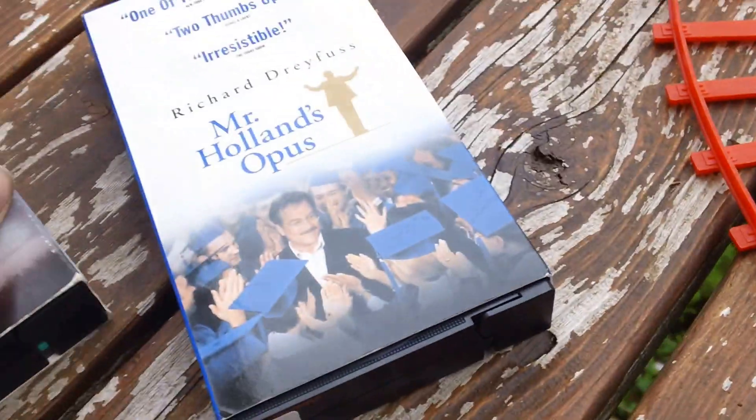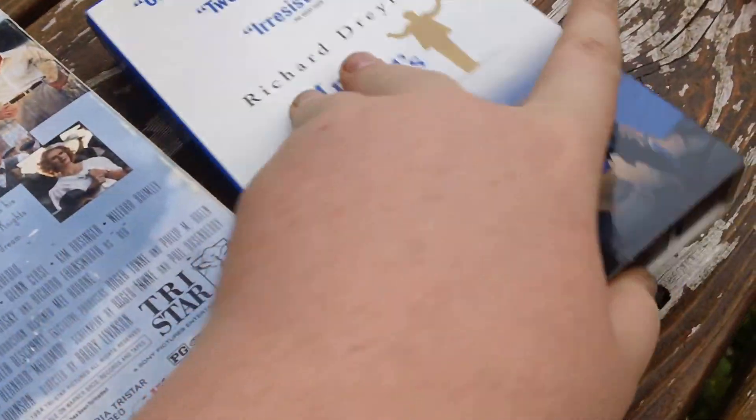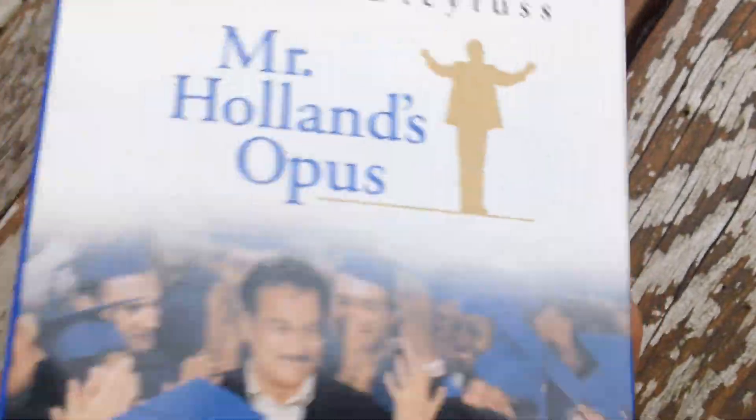I also got these two VHS's — The Natural. Oh dang, I forgot to check the VHS's, but they were both PG. The Natural and Mr. Holland's Opus.